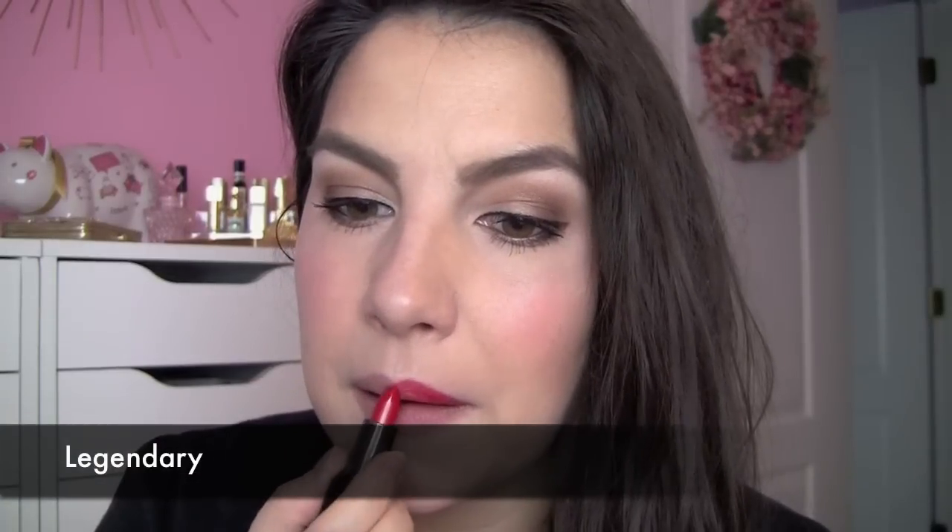Then you're getting Legendary, which is a really classic red shade. I think it's beautiful. I'm kind of getting into the red lip thing quite a bit these days. I think it's very appropriate to have a shade like this in a holiday collection. A red lip with some shine is something that I think you have to be a little more careful with when you're wearing it.